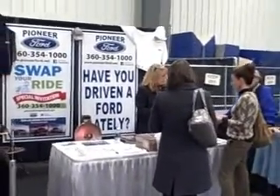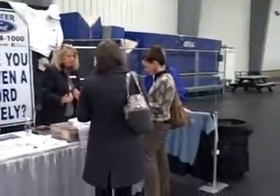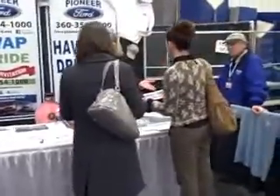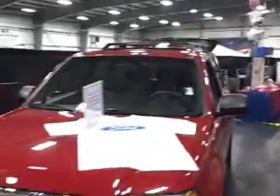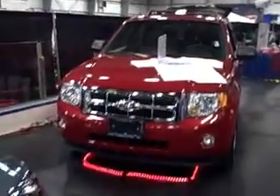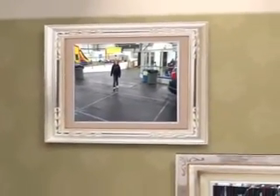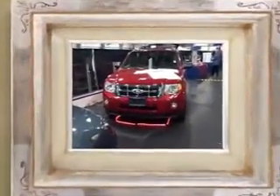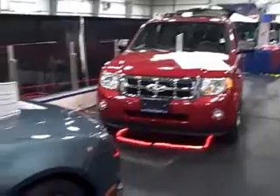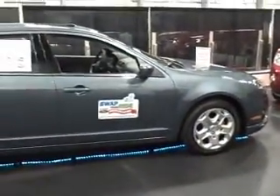And here's the booth — there's Donna. Have you driven a Ford lately and swapped your ride? Two ladies checking out what Pioneer Ford has to offer. Look at that card — enter to win and drive one of these new Fords for three days, as a courtesy of Pioneer Ford.